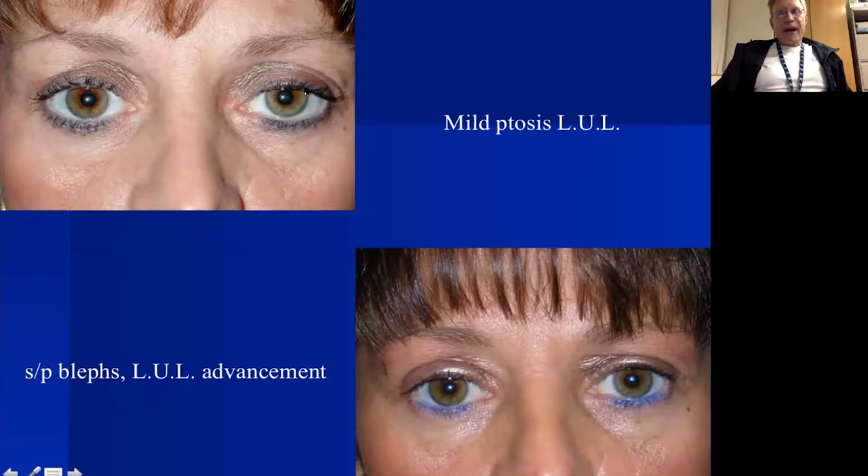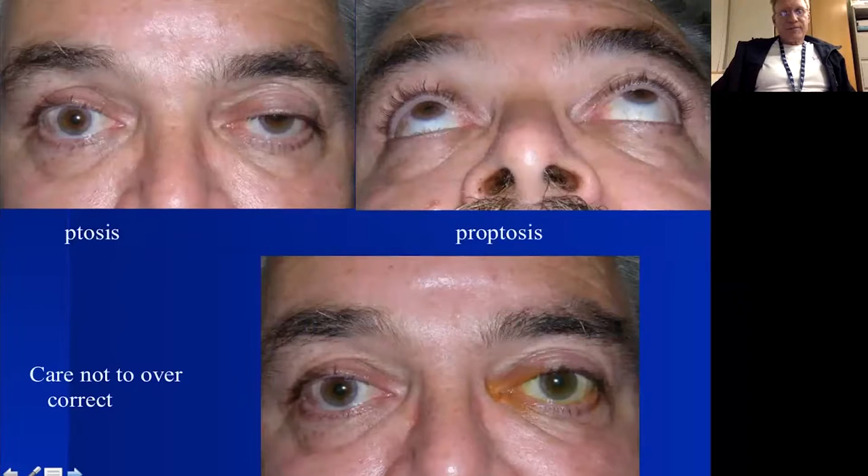Here's a patient with mild left upper lid ptosis with a slightly higher brow on that side; we did bilateral blepharoplasties and a left upper lid levator advancement. The question always comes up about Hering's response — here's a patient with ptosis on both sides, partially disguised by brow recruitment on one side, and this is after bilateral levator advancement.